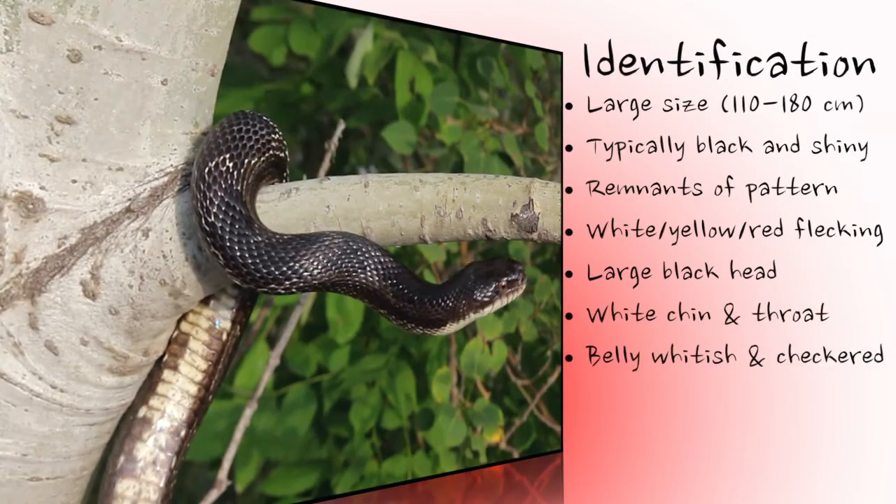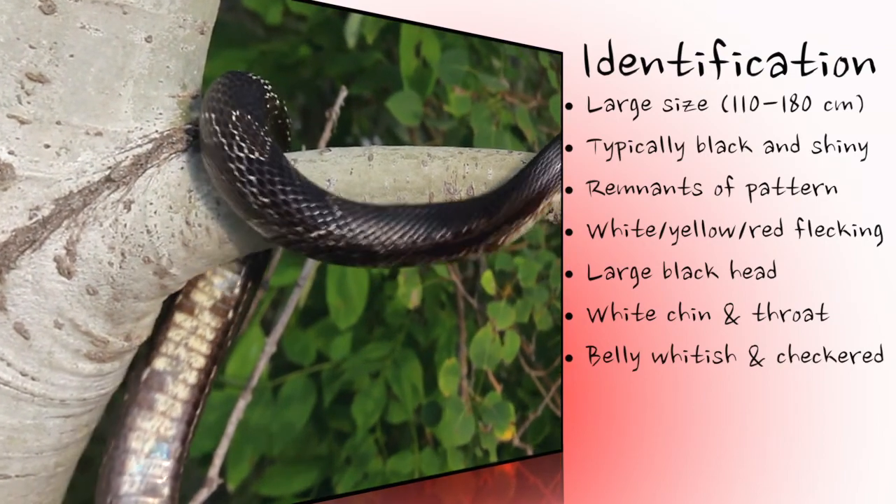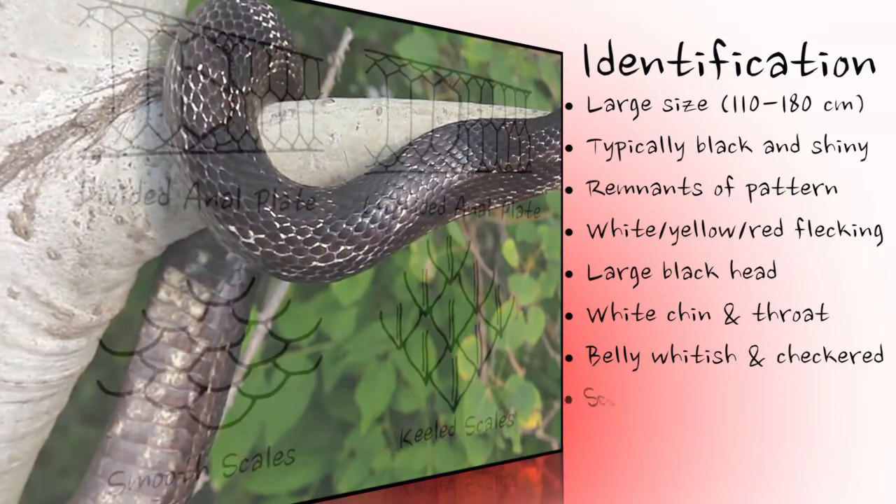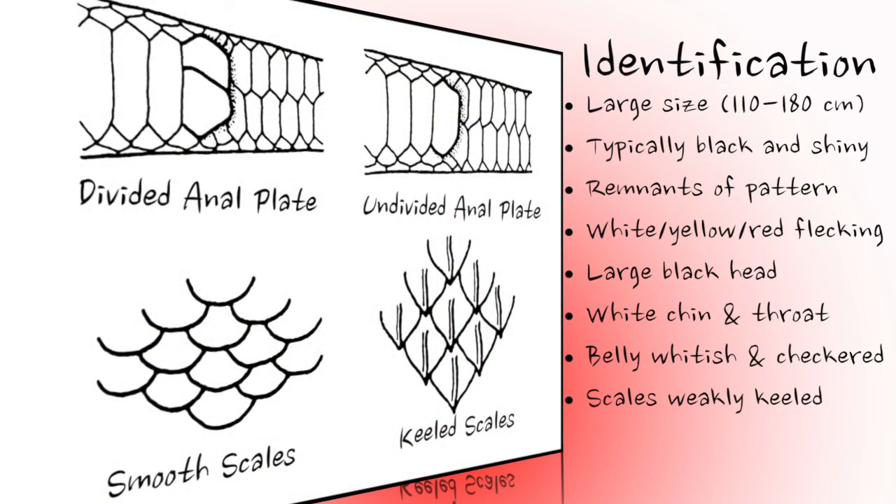The belly may be whitish or yellowish and checkered with black spots on the forward part of the body, but becomes a clouded grey or brown further down. The scales on the back and sides of the grey rat snake are weakly keeled — that is, each scale has a faint ridge.